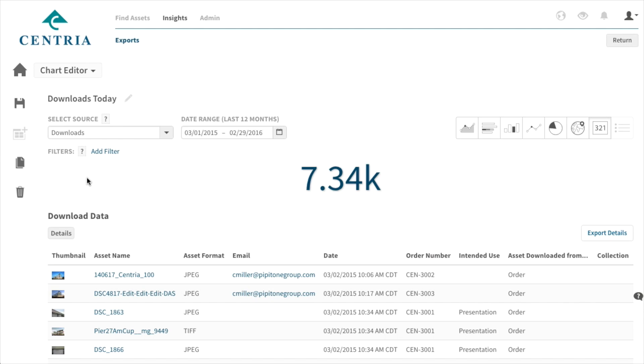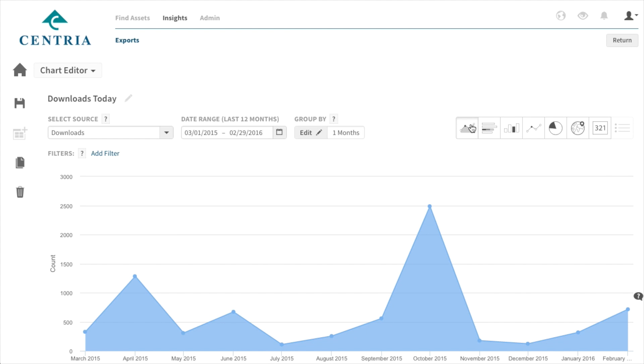I also provide asset storage and count information for our director when he presents to the leadership team — either quarterly or yearly. He says, "Hey, we have twenty thousand assets on our system and we're able to push those to the sales people in minutes." It's definitely something he likes to say — look how much this is growing in the few years that we've had it.